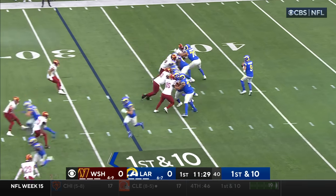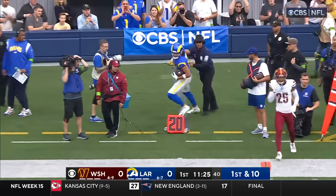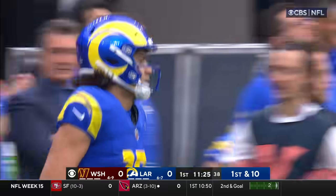First attempt from the 32 off the play fake. Stafford looking to throw, looking to his right, and Nakua has it out of bounds. He's such a good route runner.